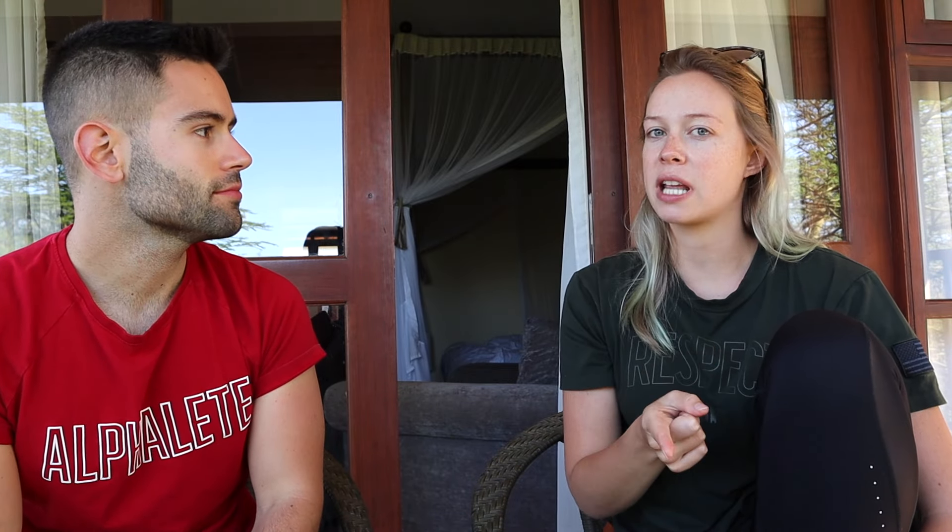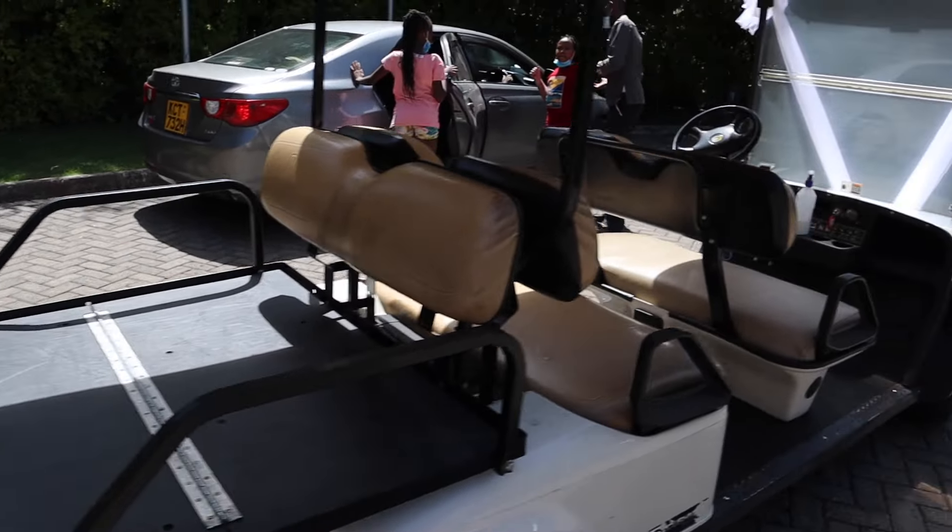Normally when you go to safaris or different hotels they literally chauffeur you everywhere and you just sit, eat, watch animals, eat, and go to bed. But the fact that we were walking around this huge compound meant we got our 10,000 steps every single day. If you don't want to walk, they do have a golf cart too.